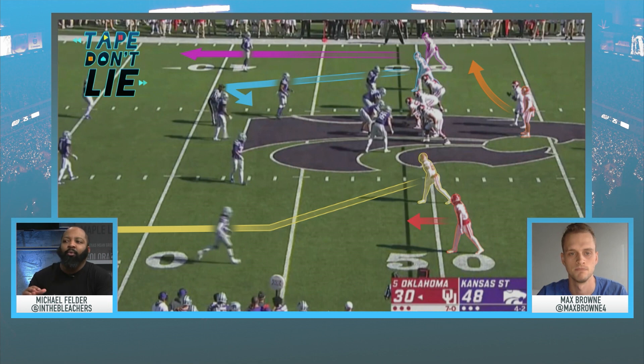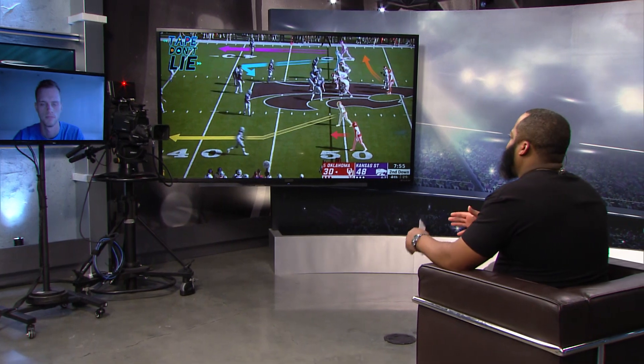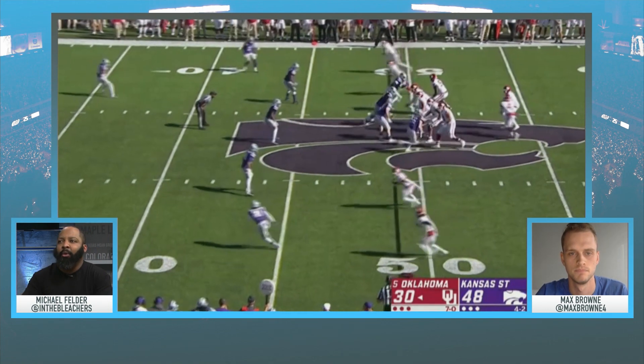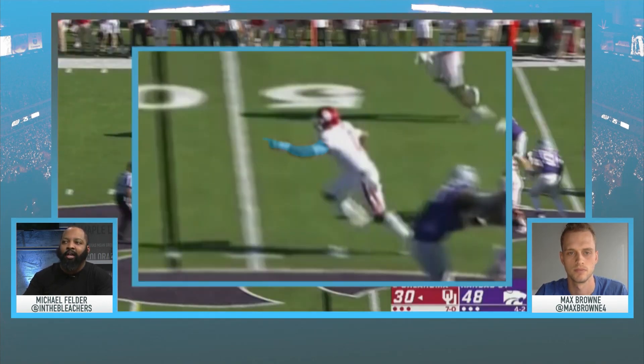We talked about the draw game and Hurts going from third running back to first running back. But the other unique element of Oklahoma's run game is that some of their best running plays and several first downs were picked up on true passing plays. Kansas State does everything right — four-man front, dropping seven into coverage, all the little things correct — but look at that yard marker: it's only four yards to get. When you've got guys dropping and not sitting at the sticks, Jalen Hurts recognizes he's got green in front of him and takes it.